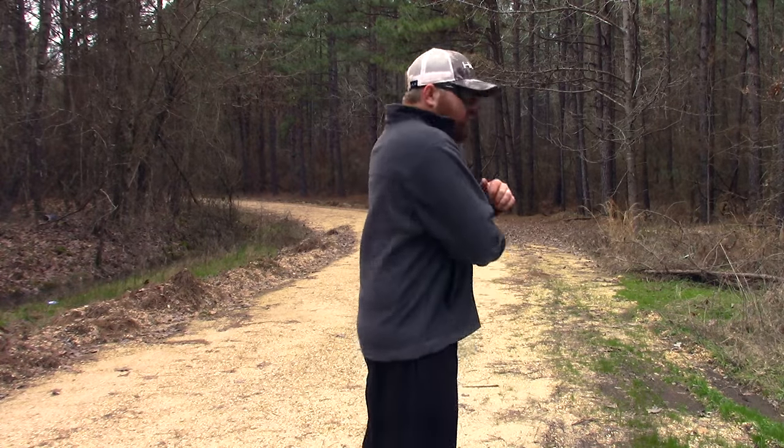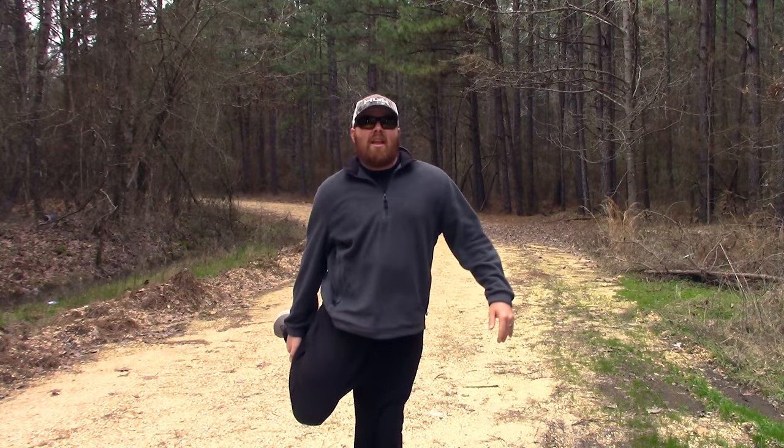First up is the Under Armour. Right off the bat after putting it on, I'm way warmer than I was in just a cotton t-shirt — I can already tell this is going to be really hot. I'm going to do the Under Armour first and the Minus 33 second. I'll run a half mile, then sit for 15 minutes, and hopefully see how well each garment wicks away moisture or if the sweat just sits there. You guys better know that I love you, because this is probably about to kill me. Let's get started.